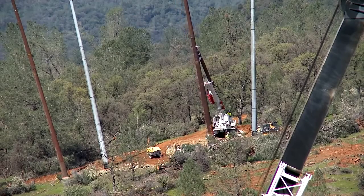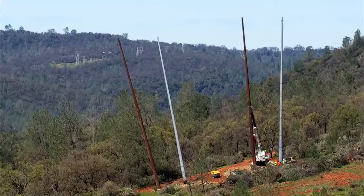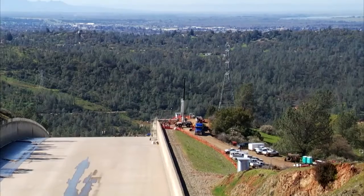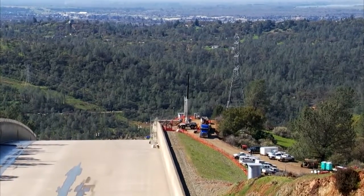From a distance, large machinery is working beside four towering poles. From a distance, the work at the site continues.